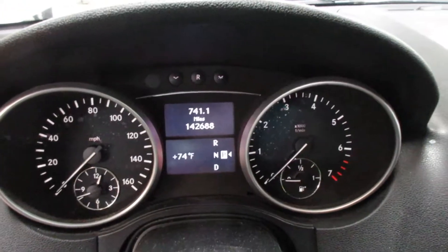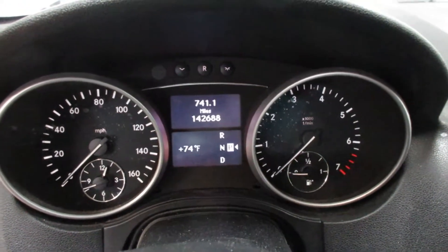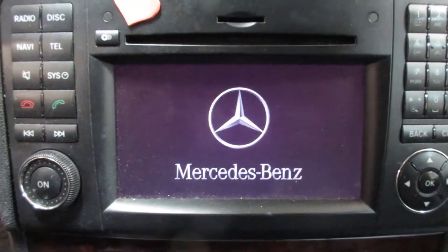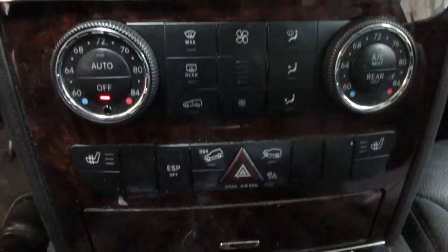The vehicle currently has 142,688 miles on the motor. There's a nice display screen, temperature control, and heated seats.